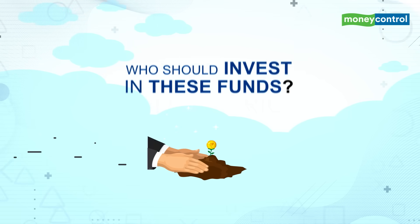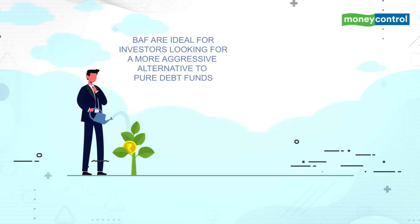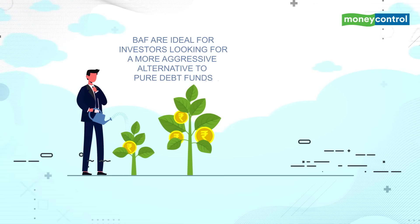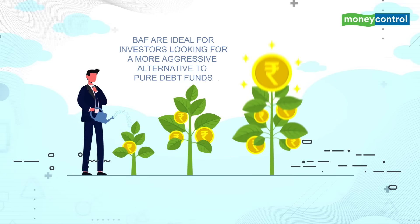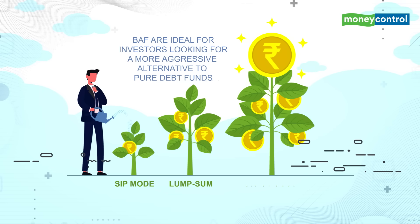So, who should invest in these funds? Balanced Advantage Funds are ideal for investors looking for a more aggressive alternative to pure debt funds. Those investors who are sitting on the sidelines waiting for market correction can also opt for BAFs, either through the SIP mode, lump sum, or a mix of both.